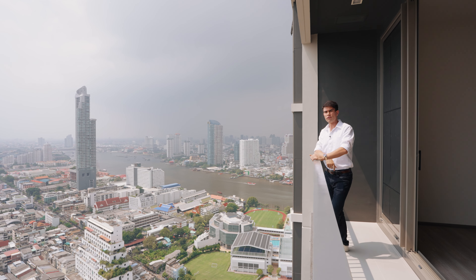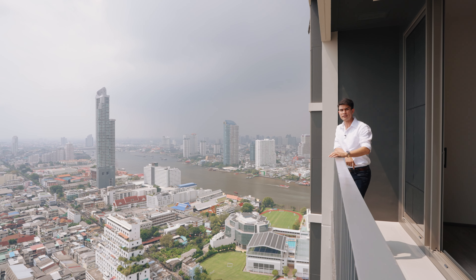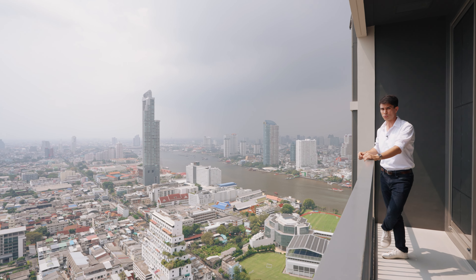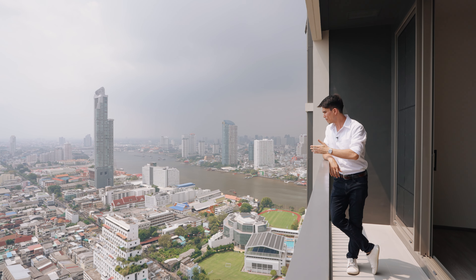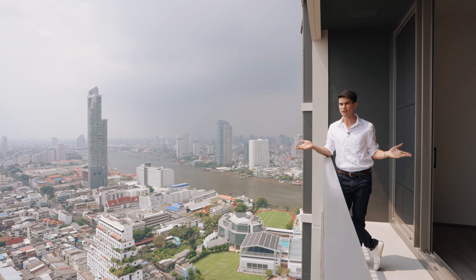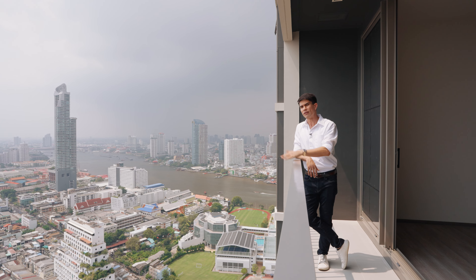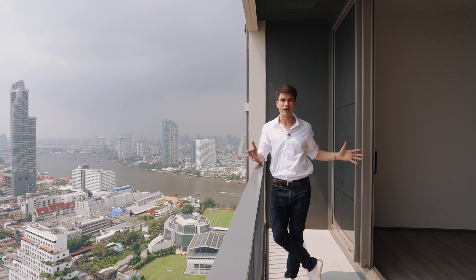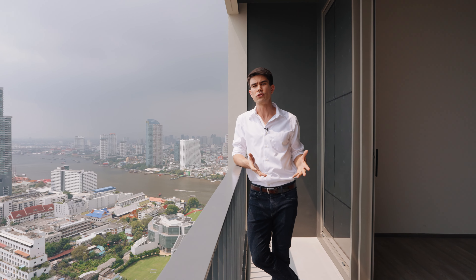Over there is Asiatique riverfront mall — very family friendly, with a Ferris wheel that lights up beautifully at night. You may wonder if all this clear space here will be developed into high rise buildings. Fortunately, due to zoning laws you can't build high rises in this area, and all these little properties are owned by different title deeds — so it's really not going to happen. You're going to have this view basically all yours. So there you have it — this is a great riverside view condo next to Shrewsbury International School, very family friendly. If you're interested in a unit in this condo, or any other condo or villa in Thailand, you can see the link in the video description or go to jetgunther.com and we'll find you a place according to your budget and needs. Thank you so much for watching, and I wish you all the best in your real estate journey.